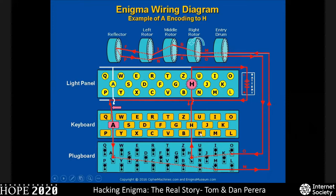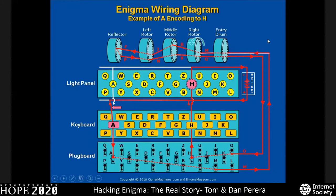The real complication is the rotors, which change every single time you type in a letter. Every time you type a letter on the keyboard, the rotors turn one step — it's like the odometer on a car. The right-hand rotor steps once; when it's gone 26 times, it steps the middle rotor; when the middle rotor steps 26 times, it steps the left rotor. Every time they step, it changes the internal wiring of the Enigma.